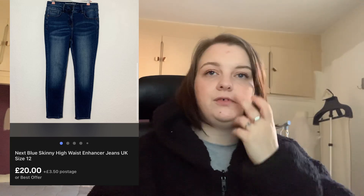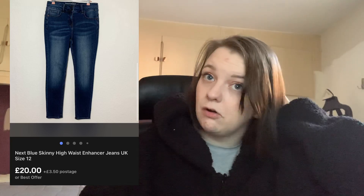These Next blue high-waist enhancer skinny jeans. There are some Next jeans that are really worth picking up, so it's worth doing your research — go into eBay, look at solds, and sort by highest first. These sold for £20 and cost me £3, selling within a few weeks.